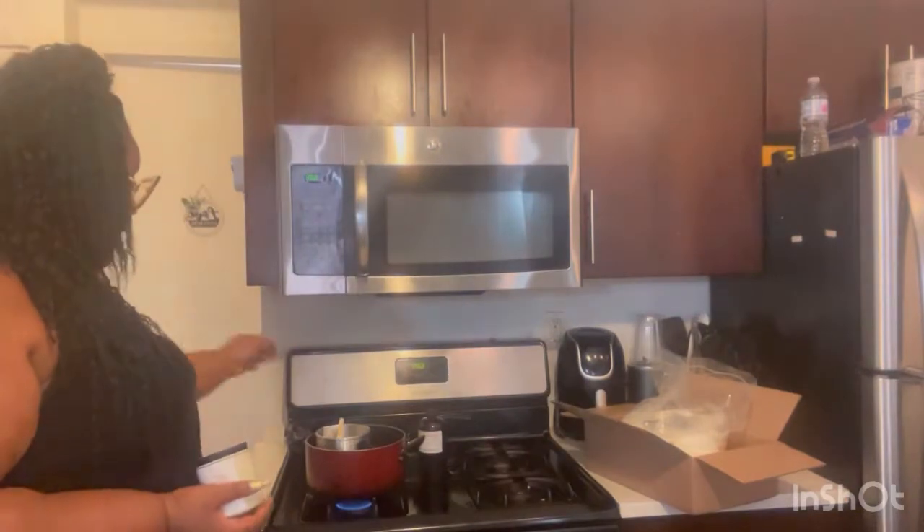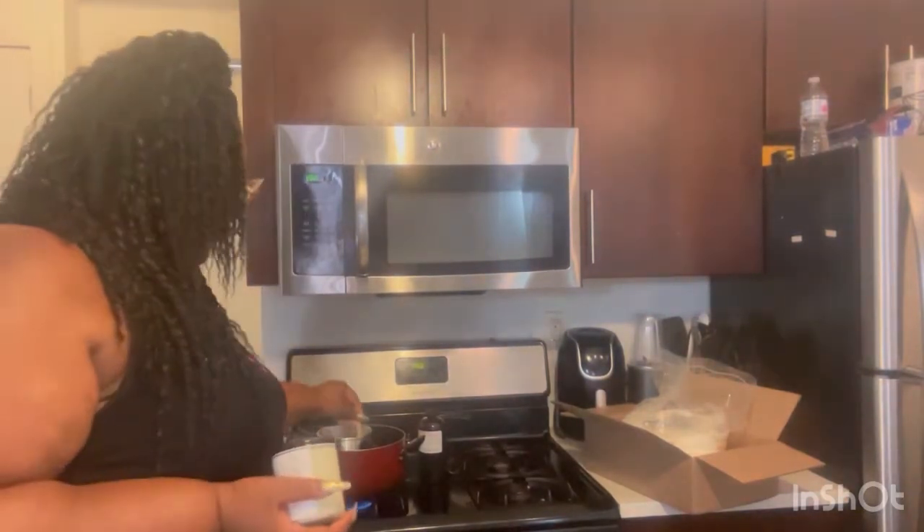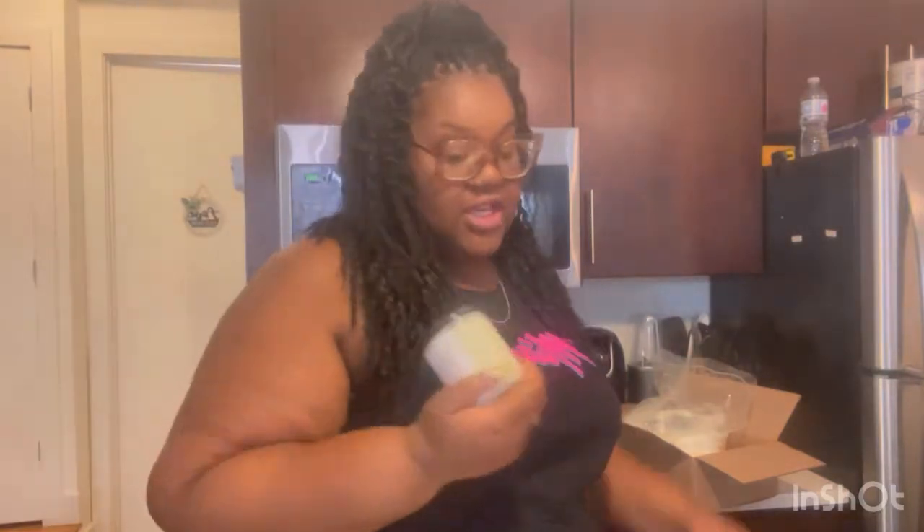Hey guys, welcome back to my channel. We're in the kitchen, and today as promised I'm making candles. I'm starting my fall collection and it's launching on the first of next month. I do make my candles in small batches — I love doing it, it's really fun, it's therapeutic, and most importantly everything smells so damn good in the house. All my candles, like the summer collection, were inspired by alcoholic beverages because I love to drink and I just feel like it'll be a fun twist.